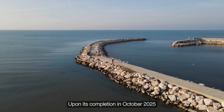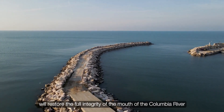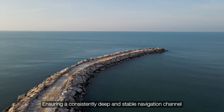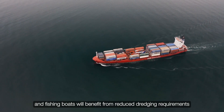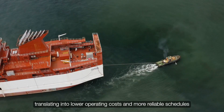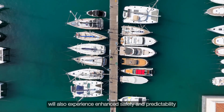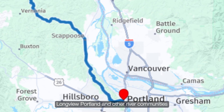Upon its completion in October 2025, the reconstructed South Jetty will restore the full integrity of the mouth of the Columbia River jetty system, ensuring a consistently deep and stable navigation channel. Commercial vessels, barges, and fishing boats will benefit from reduced dredging requirements and fewer navigational hazards, translating into lower operating costs and more reliable schedules. Recreational boaters and the tourism sector will also experience enhanced safety and predictability, supporting local economies in Astoria, Longview, Portland, and other river communities.